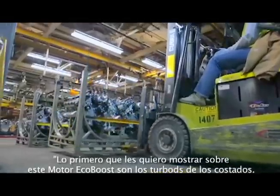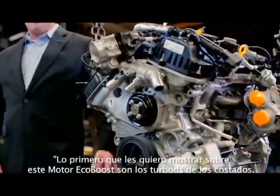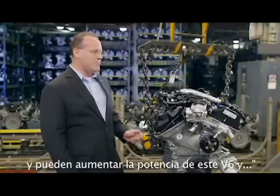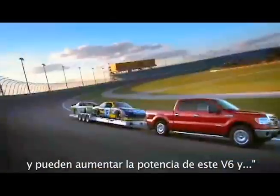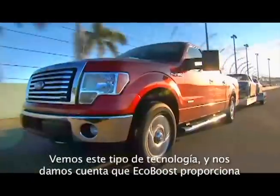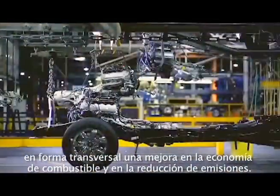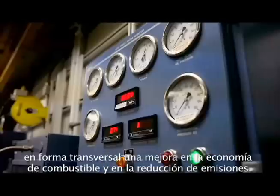The first thing I want to show you about this EcoBoost engine are the turbos on the side. These turbos, although they look small, are very powerful and they increase the power of this V6 engine. This type of technology — EcoBoost — provides generally across the board an improvement in fuel economy and a reduction in emissions.